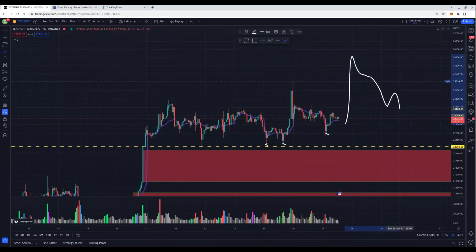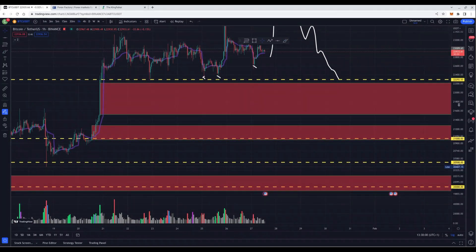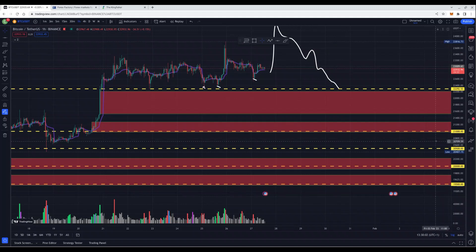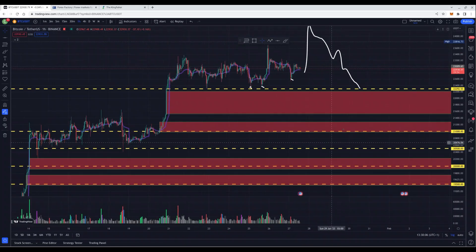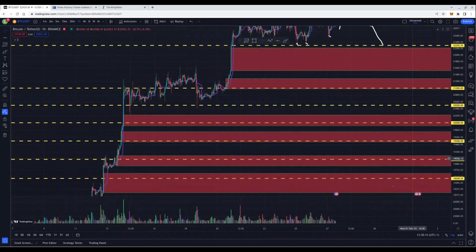And then we will start chopping our way down, recovering some of the volume gaps below. Because news hasn't been really good for inflation in my opinion, we can take a look at the news events soon. The next targets to the downside are at 21.6k, 21k. If we break that, you could target some of the lower zones right here at 19.5k, 19k, and 18.5k.